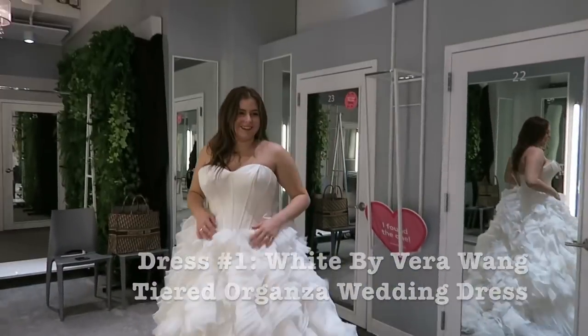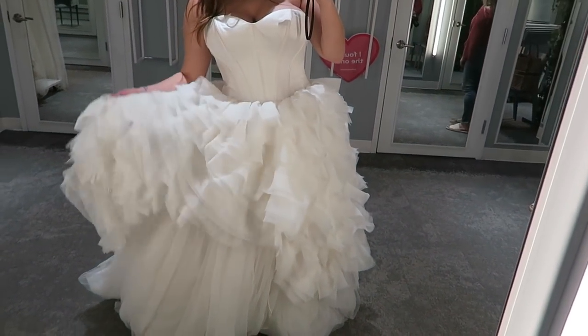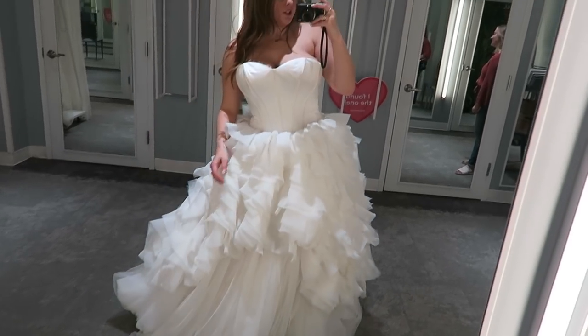This is the first dress — it is a Vera and it is stunning. It's very fancy, very bougie. She is fancy.